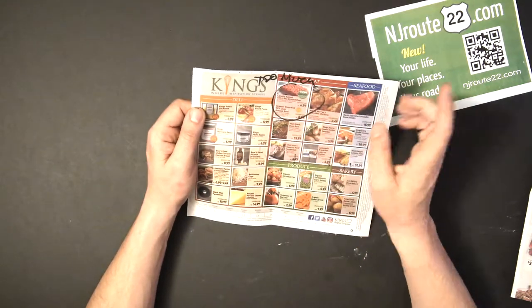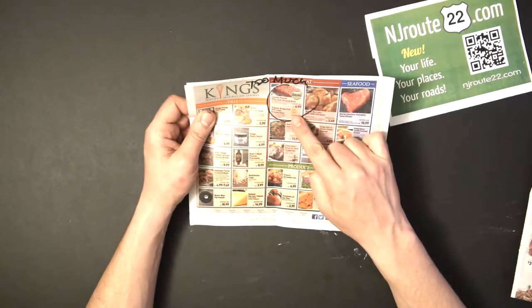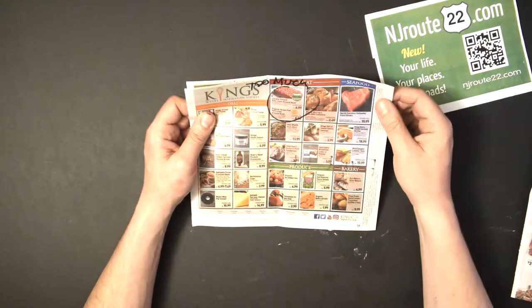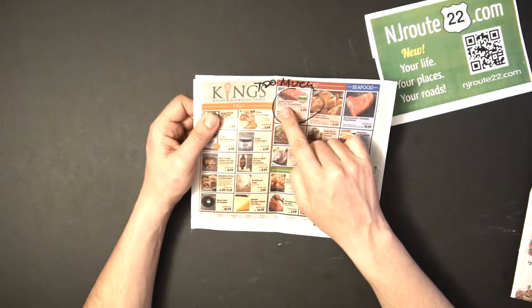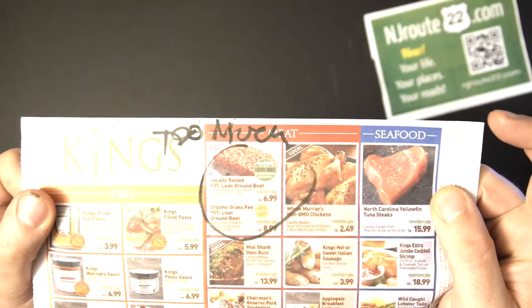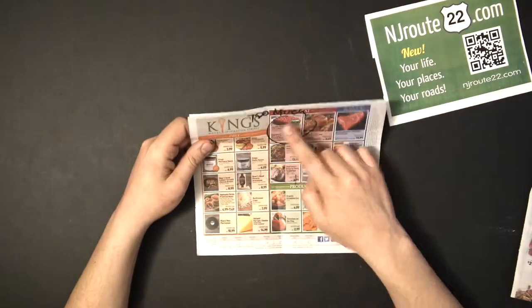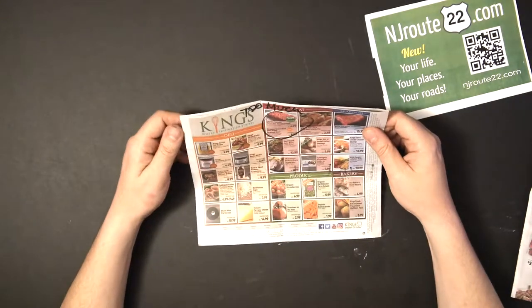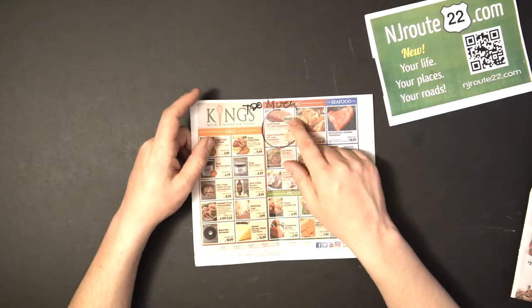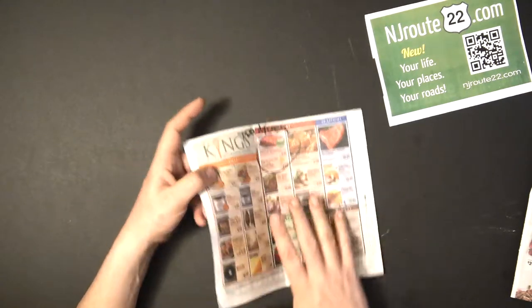Lastly at Kings they have this locally raised organic ground beef at seven to nine dollars a pound. It's unnecessary — you're not going to live to be 200 years old if you eat that, and I don't think it tastes that good. 90 to 93 percent lean ground beef is just too dry — maybe if you're making a recipe with other ingredients that have moisture in them it works, but otherwise it's just too dry.